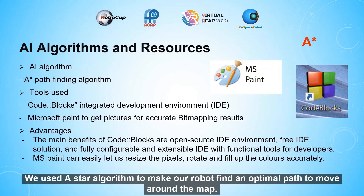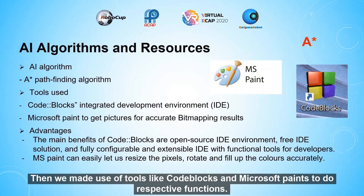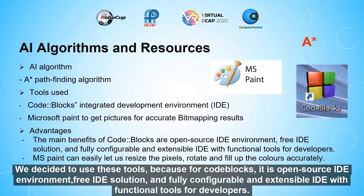We used the A-star algorithm to make our robot find an optimal path to move around the map. We also made use of tools like Code::Blocks and Microsoft Paint for their respective functions. We chose Code::Blocks because it is an open-source IDE environment, a free IDE solution, and a fully configurable and extensible IDE with functional tools for developers.